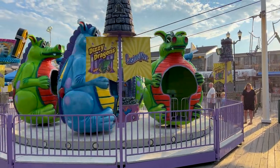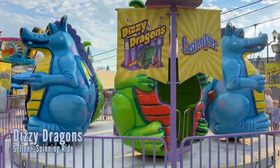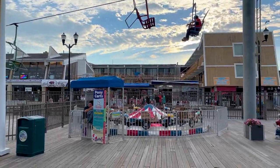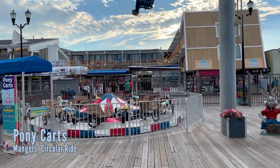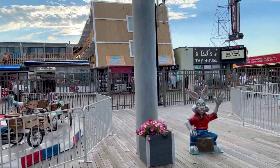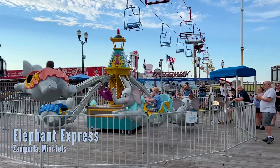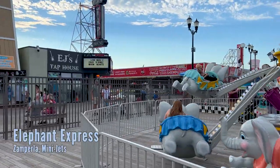Continuing on to the kiddie rides — you have the Dizzy Dragons, which is like a teacup ride where you can spin, but you sit inside a dragon. You have the pony carts, which are cute little carts where kids can ring a bell as they go around, and then a Dumbo-like attraction where kids can control whether it goes up or down.